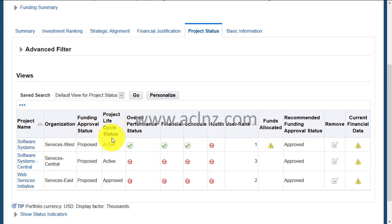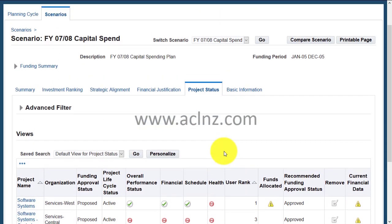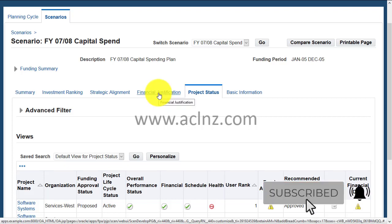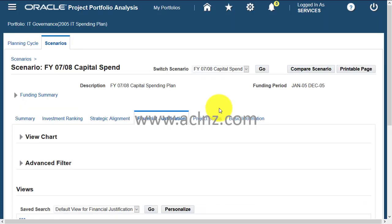Click on Project Status and you see the collection of projects. It shows project statuses in a summary way: funding approval status, project lifecycle status, overall performance, financial schedule status, health check, user rank — which the portfolio management user can assign — and recommended funding approval status. I'm just showing you the features which are very important for a portfolio or project-based organization.